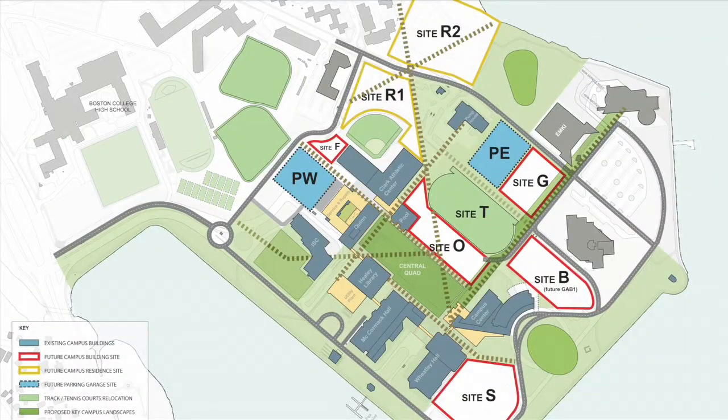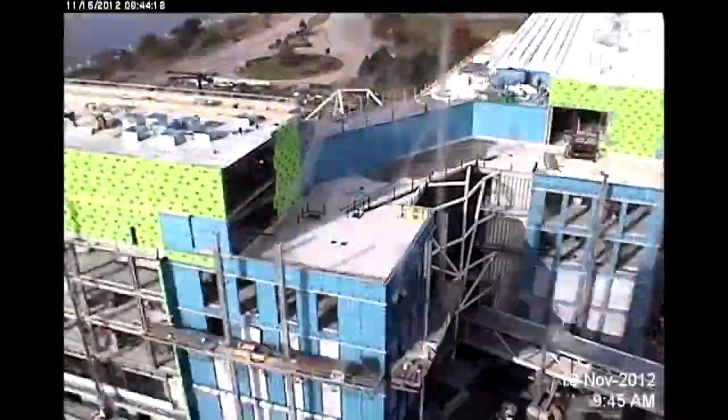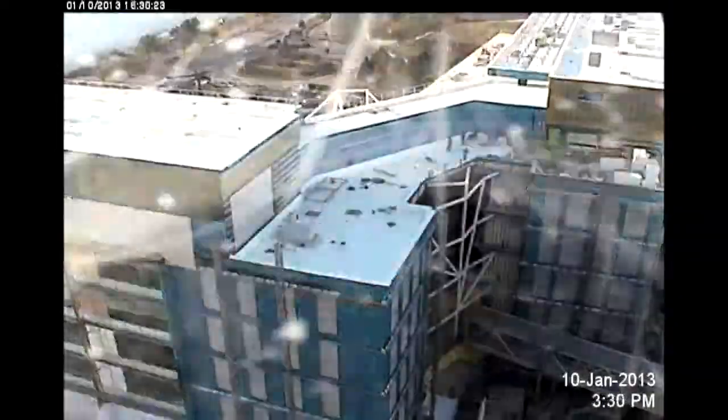Our campus is growing as part of our 25-year master plan, so if you're driving to campus we encourage you to leave a little extra time for possible construction delays.